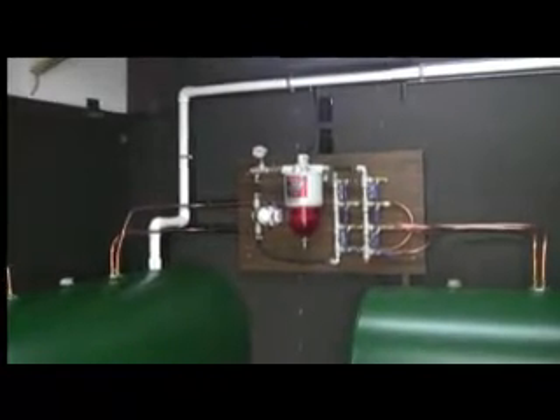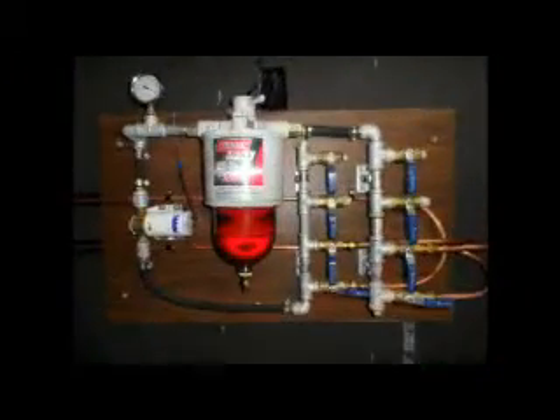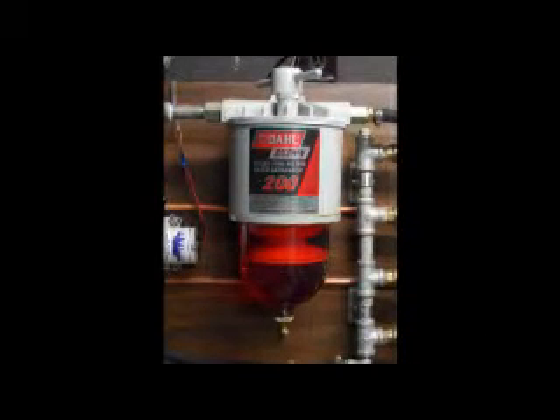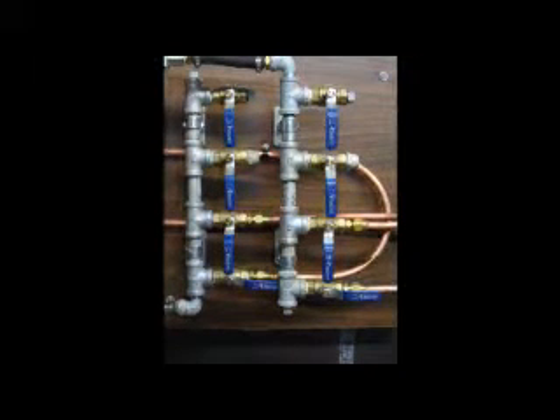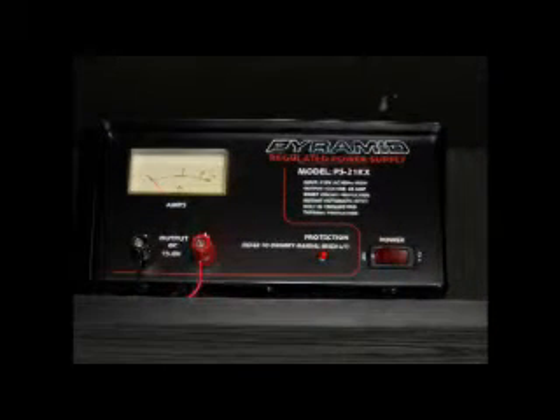This is my filtration and fuel transfer system. Some might refer to it as a diesel polishing system since it filters, traps water, and recirculates the fuel. There are manifolds on both the suction and discharge so that the fuel can be moved or recirculated in any way you choose. The pump is a Reverso 12 volt DC gear pump — very good quality. I have a 12 volt DC power supply so that it can be run for extended periods without battery draw.